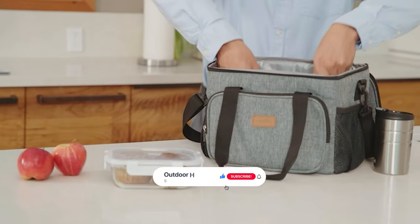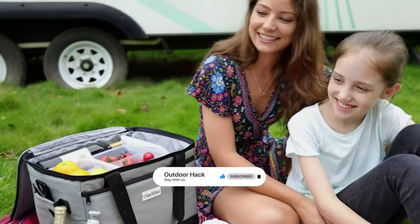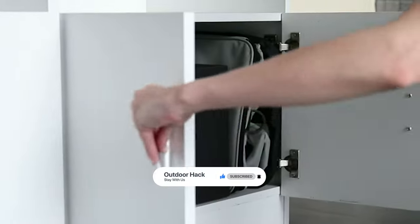Thanks for watching. Hope you have no doubts about the 9 best cooler bags on the market. If you enjoyed this, make sure to like and subscribe. Drop a suggestion in the comment box if you think we can do better.